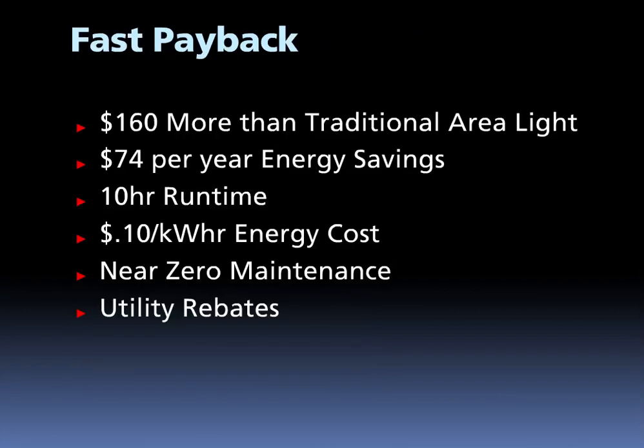The ALED78 delivers fast payback to end users who invest in making the switch to LED. Only $160 more than a traditional 250-watt area light, the ALED78 saves $74 per year in energy — that's with a 10-hour nightly runtime at 10 cents per kilowatt hour energy cost. Payback on investing in the ALED78 is less than two years. Add in maintenance costs or local utility rebates and the payback can be even faster.